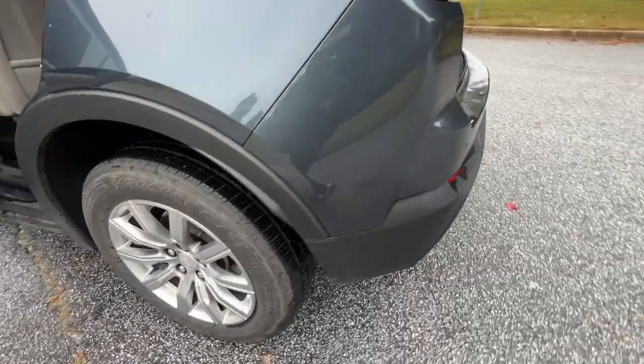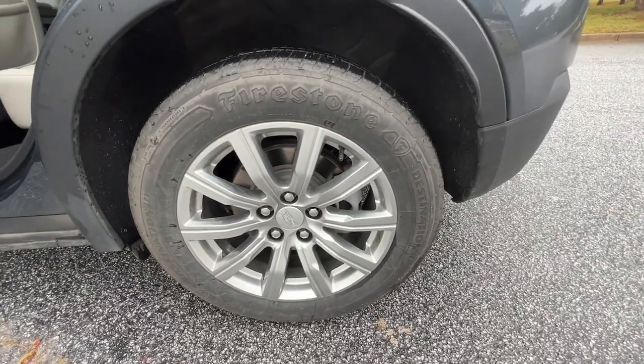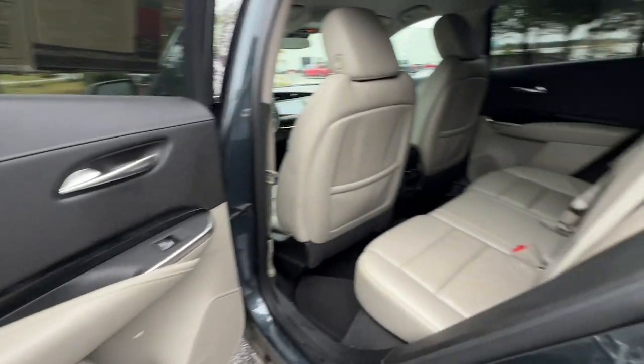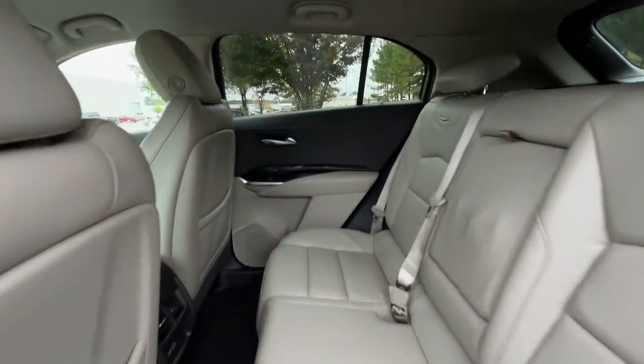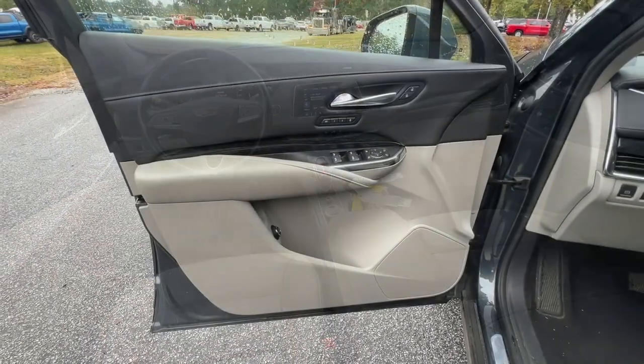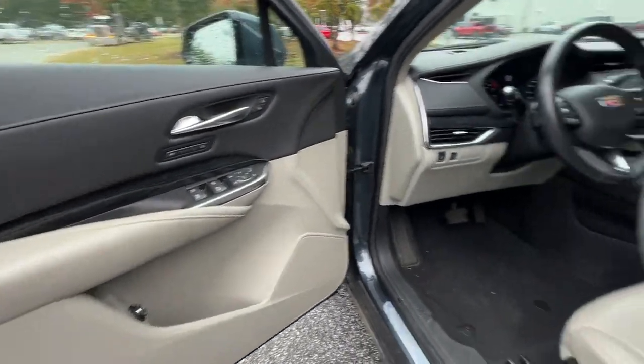These are just some of the great options this vehicle comes with: pre-collision system, keyless entry, hands-free liftgate, power passenger seat, power liftgate, keyless start, remote engine start, satellite radio, heated mirrors, and a premium sound system.